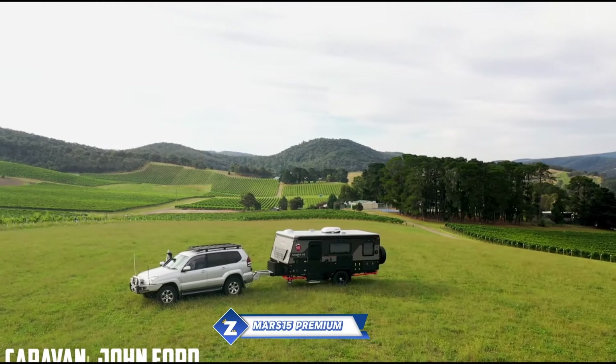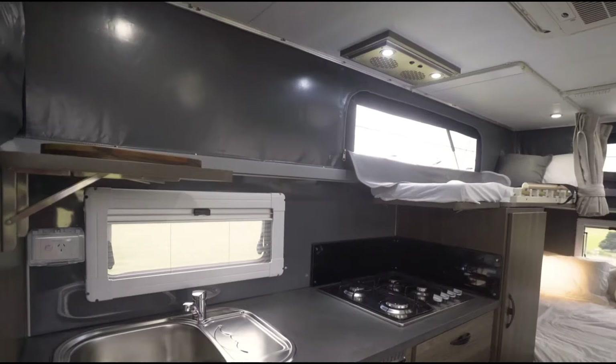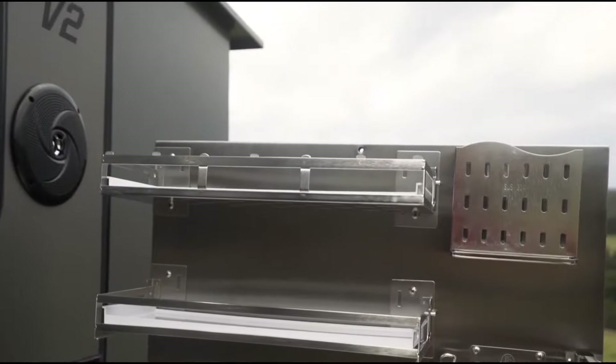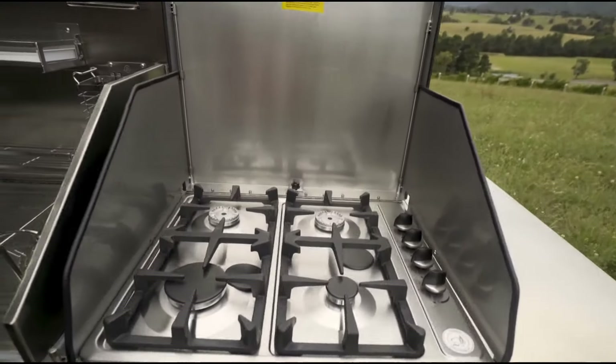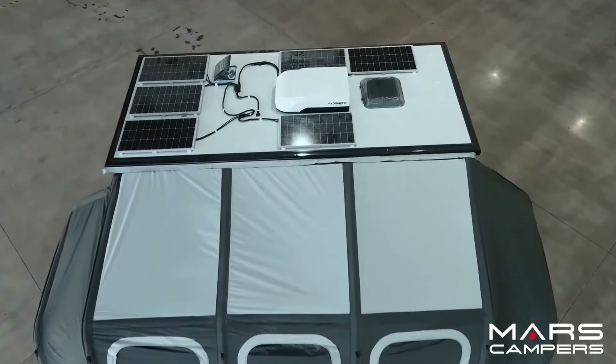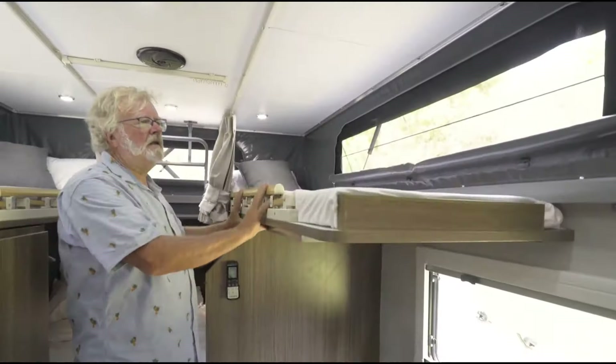For family vacations, the Mars 15, a premium hybrid caravan, is an opulent and useful option. With a dining room and all the conveniences needed for a comfortable camping vacation, this caravan was created with family adventure in mind. It combines the functionality of a camper trailer with the luxury of a hybrid caravan, including a bathroom, a kitchen, and a queen-size bed.